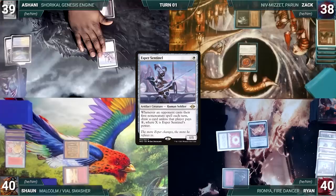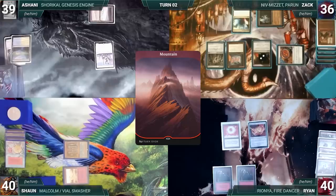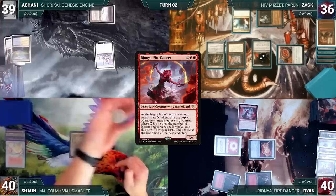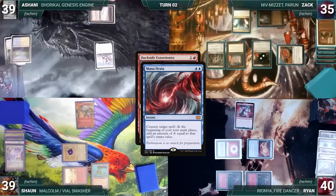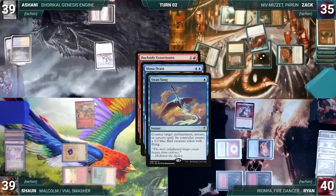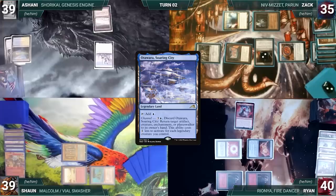Sean ships the turn. Ashani draws and plays a Flooded Strand, cracks it paying a life, and fetches up a Tundra. He casts an Esper Sentinel and passes. Zach draws, plays a Mana Confluence, taps Ancient Tomb to help cast a Pentad Prism for a Sunburst of two, casts a Mana Crypt, casts a Mox Opal, and ends his turn. Ryan draws, plays a Mountain, casts his commander Rionya Fire Dancer, and passes to Sean. During Sean's upkeep, he wins his Mana Crypt roll. He draws, plays a Flooded Strand, cracks it for a Volcanic Island, and casts a Dockside Extortionist. In response, Zach casts Mana Drain. Esper Sentinel triggers and Zach pays. Sean casts Swan Song targeting Mana Drain, Sentinel triggers and Sean pays. Zach casts Misdirection for its alternate cost, targeting Swan Song — Swan Song fizzles, and Mana Drain resolves countering Dockside.